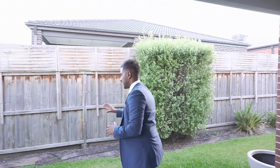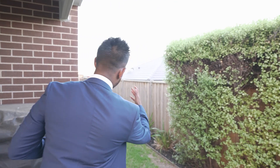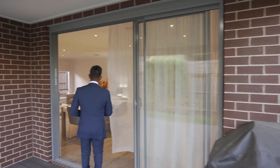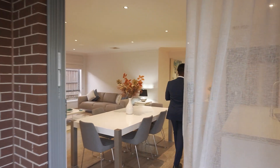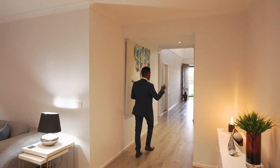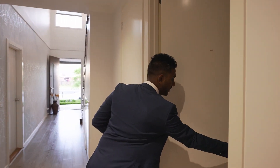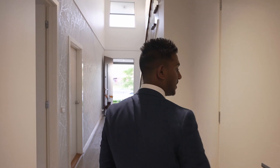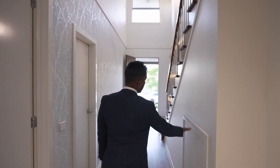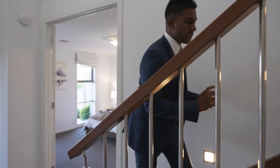The backyard has been fully landscaped — grass on both sides with plenty of space and side access. We're sitting on just over 474 square metres of land. Also, I forgot to mention: right here behind me you have a downstairs toilet, plus plenty of storage under the staircase.